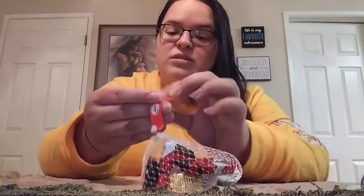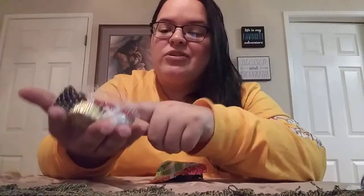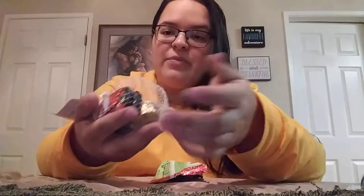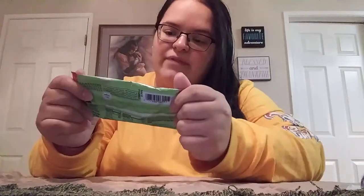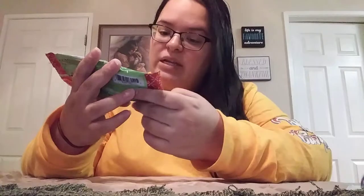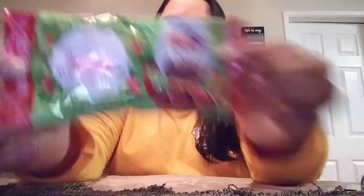Some more stocking candy. I always get the little Santa sacks by Palmer for my kiddos, hubby, and my brother — it's just kind of tradition. You get little crispy Santas, little fudge bell thingies, peanut butter cups, that kind of stuff. And then this was actually new this year — the Russell Stover's Santa's Wonderland itty-bitty chocolate mini Santas. You actually get 60 pieces in here — 60 little itty-bitty Santa Clauses, just milk chocolate. So I got one for each of my kiddos.